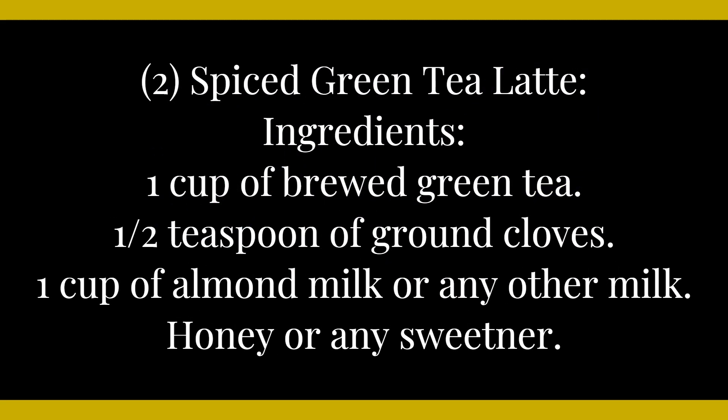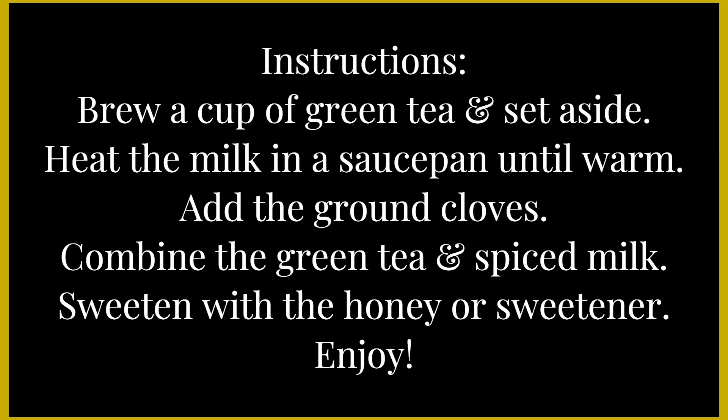Recipe two: spiced green tea latte. Ingredients: one cup of brewed green tea, one-half teaspoon of ground cloves, one cup of almond milk or any milk of your choice, honey or sweetener to taste. Instructions: brew a cup of green tea and set aside. Heat the milk in a saucepan until warm, then add the ground cloves. Combine the green tea and spiced milk. Sweeten with honey or your preferred sweetener and enjoy.